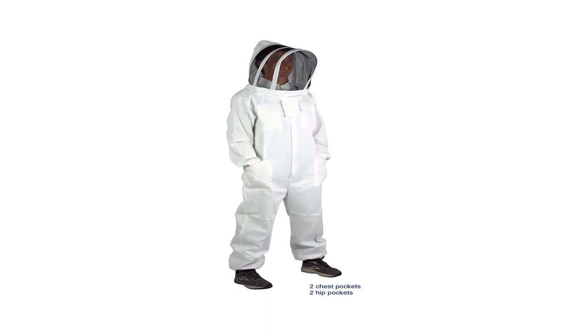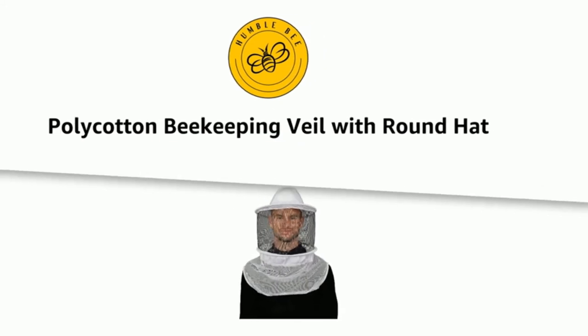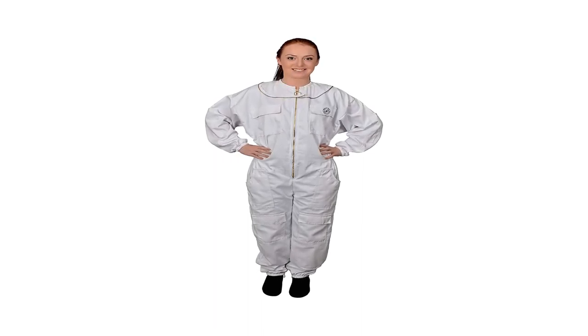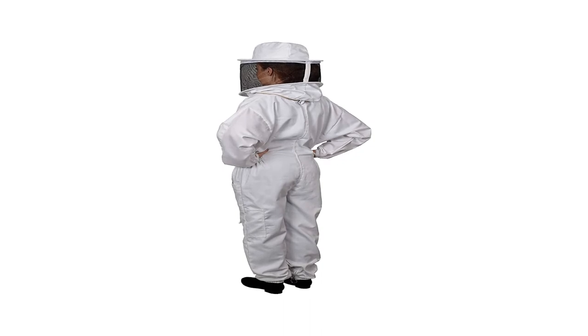This suit can also make for comfortable gardening gear. If you keep bees as part of a business, there will be regulations that you must abide by, and having suitable protective clothing for you and your employees will be an important part of that. Furthermore, for anyone that does beekeeping for a living, the beekeeper suit is their uniform — it basically comes with the territory.